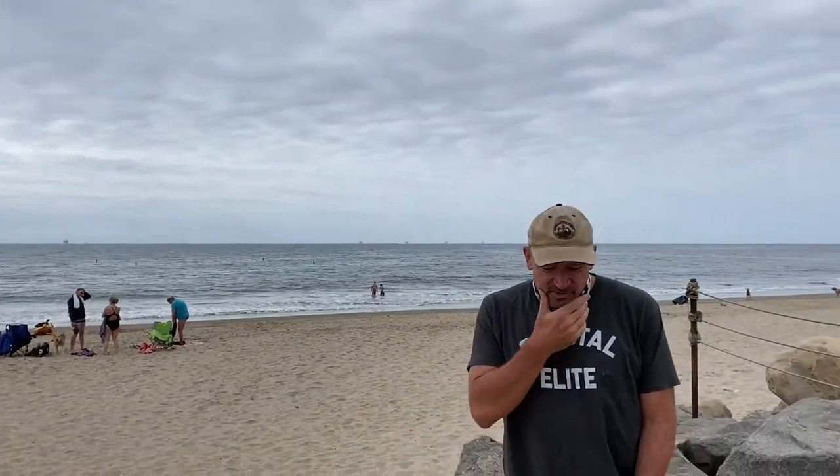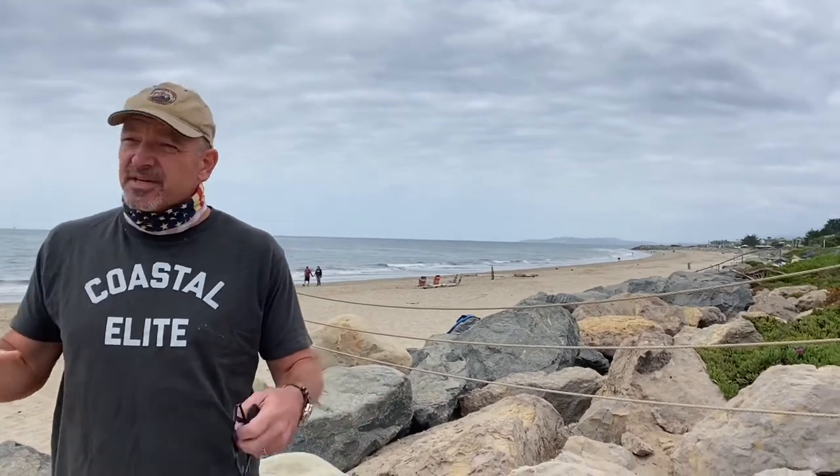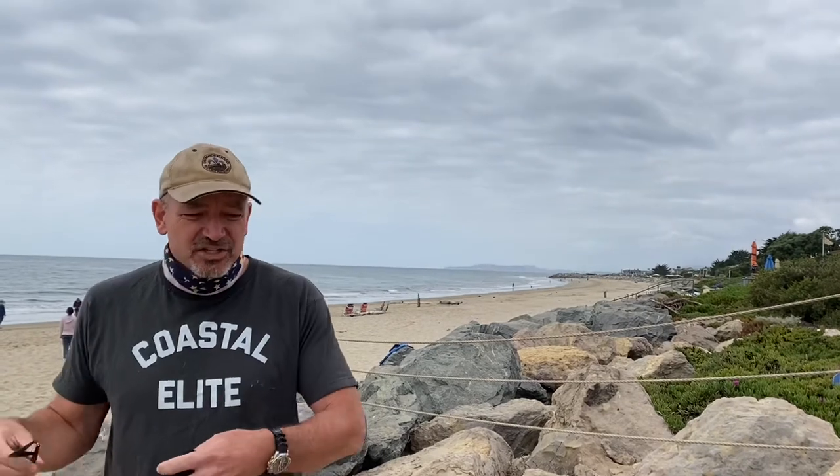We're here at Carpaglia Beach, Carpaglia State Beach in southern Santa Barbara County. This whole area used to be a huge, massive dune complex, and the essentially downtown area of Carpaglia used to be a mix of sandy beach dunes grading into salt marsh.